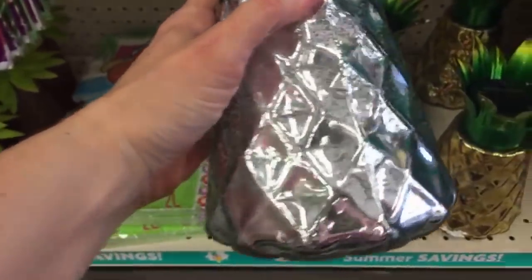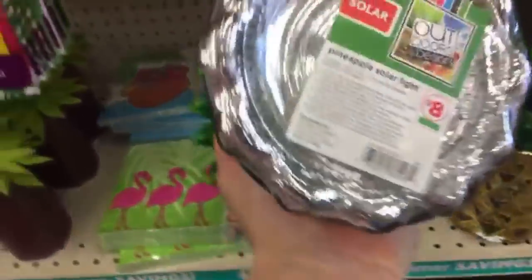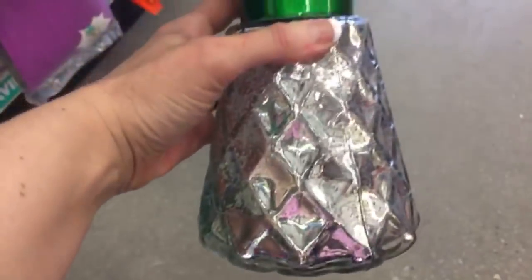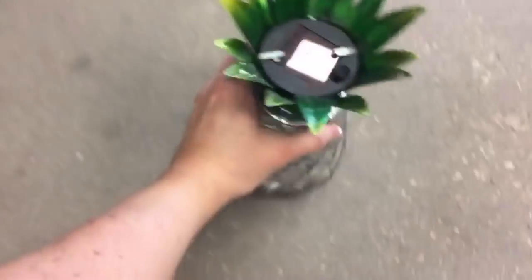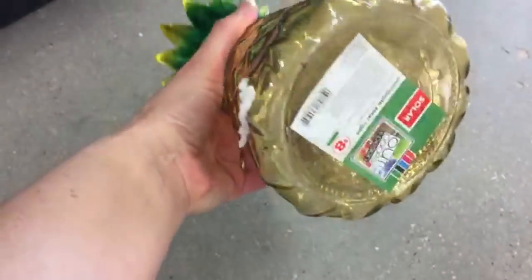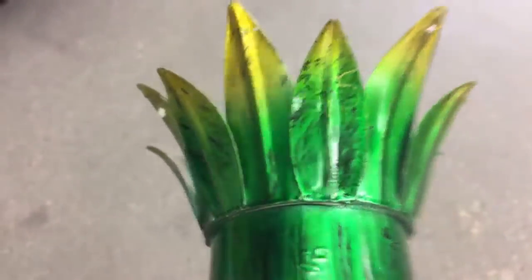These are eight dollars and they're all mercury glass — pineapple solar lights. This is what it looks like: there's metal up here and there's the solar panel. We also have it in gold.